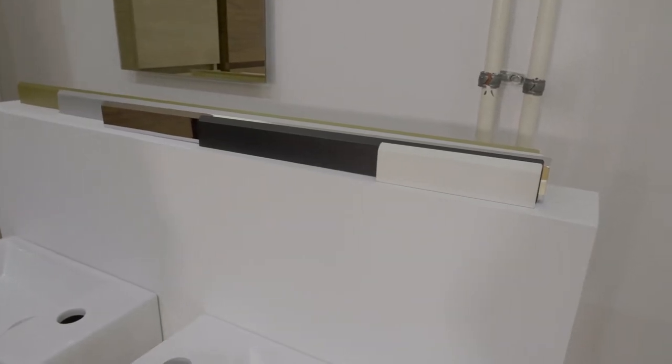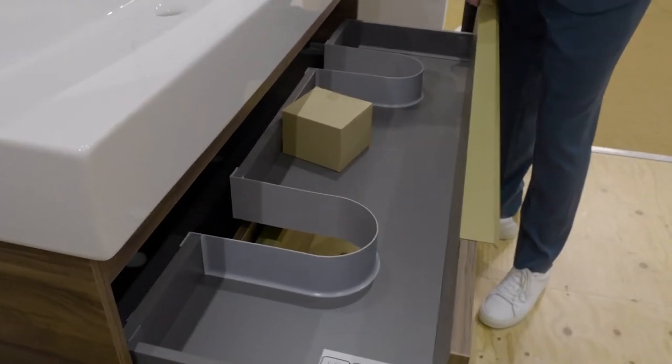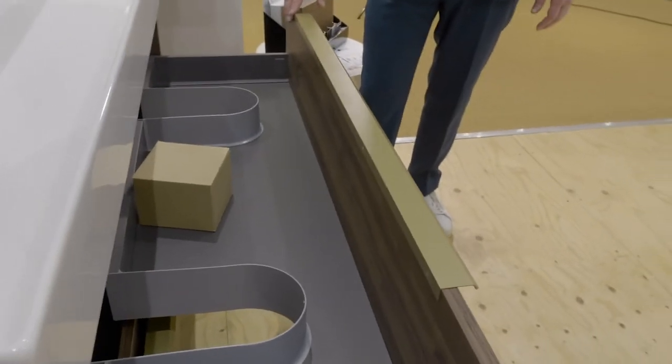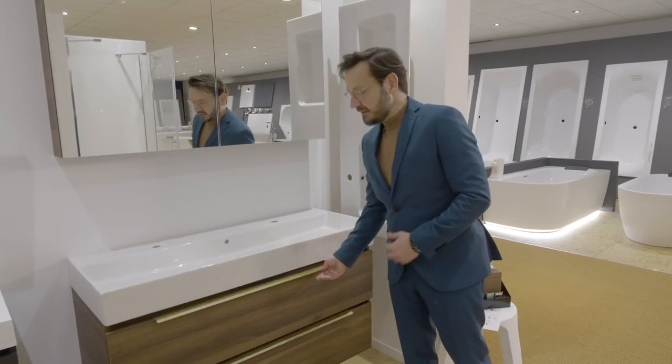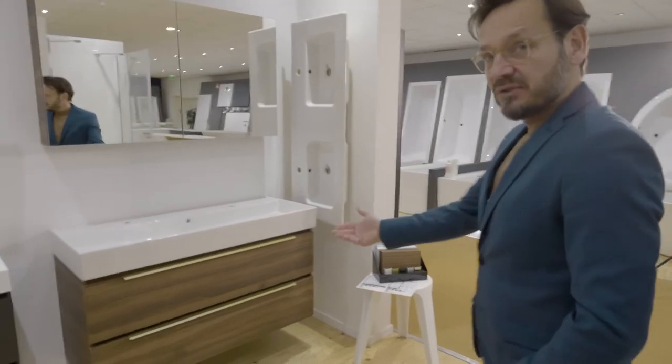The handle bars will be supplied separately from the furniture and the customer needs to attach them themselves. This is a simple action because it only needs screws on the backside. So the customer orders a piece of furniture with the washbasin and the under basin cabinets and additionally they need to order two pieces of grab handles.